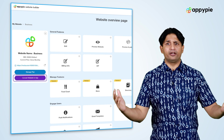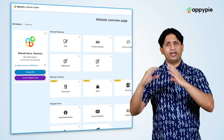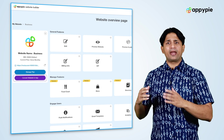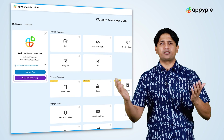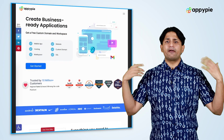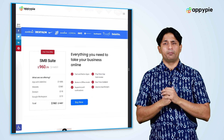Using one single interface or one single console, you can manage your app, manage your website, have your domain configured, and also manage your business email — all from one specific console. Anything and everything a small business desires is already part of AppyPie's SMB console.